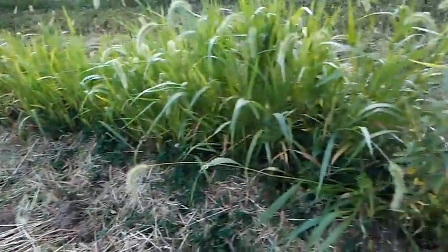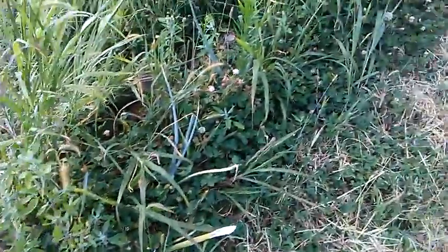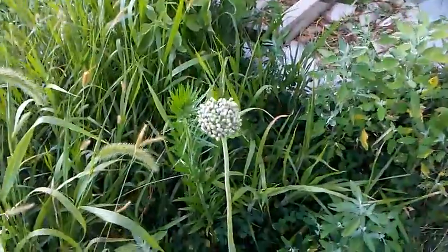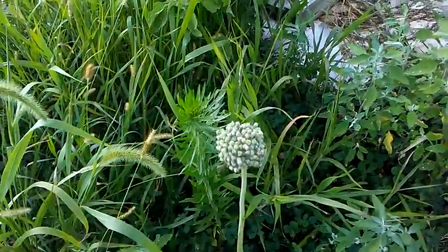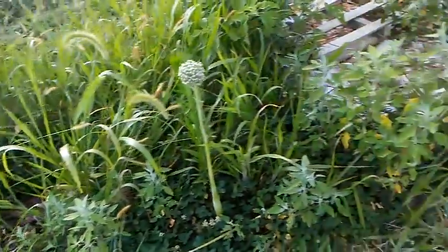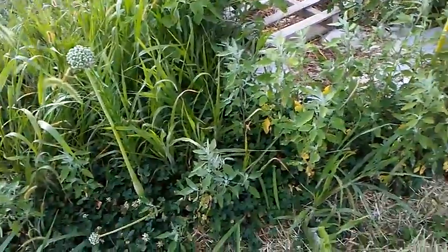Behind me here there's this row of onions. I don't know if they're going to amount to much, but I let them go so that I could save some seed back. And once they're done I'll just buzz all this off too, and then cover all this and get it mulched for next year.